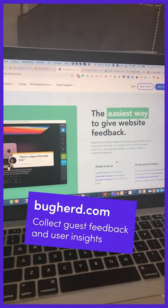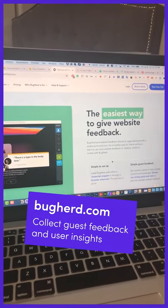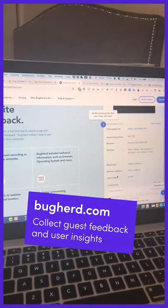One of the best website feedback tools I've ever used is bugherd.com. You can easily collect guest feedback, video feedback, and it also gives you info on the guest's operating system, device, and browser, which of course is super useful.